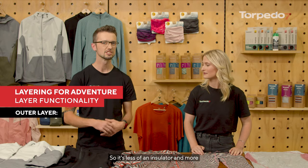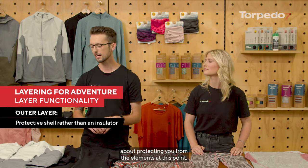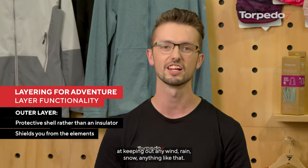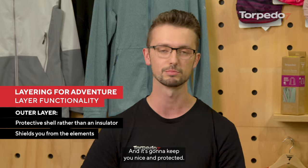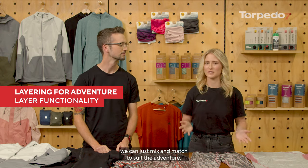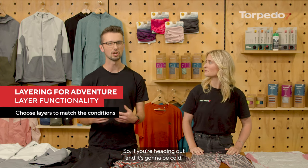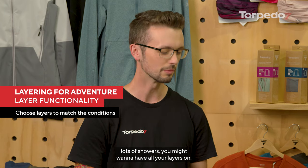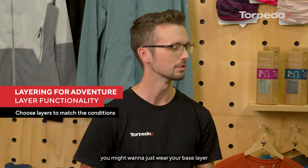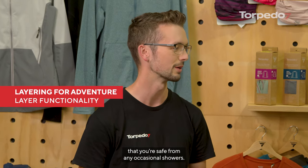Finally you have the outer layer — it's less of an insulator and more about protecting you from the elements. It's really good at keeping out any wind, rain, snow, and it's going to keep you nice and protected. Once we know our layering system we can just mix and match to suit the adventure. If you're heading out and it's going to be cold with lots of showers, you might want to have all your layers on. But if it's a little bit warm you might want to just wear your base layer and your outer to stay safe from any occasional showers.